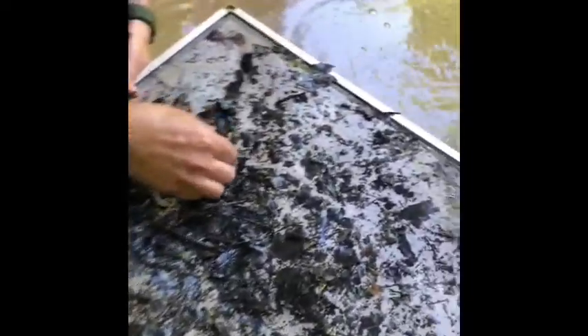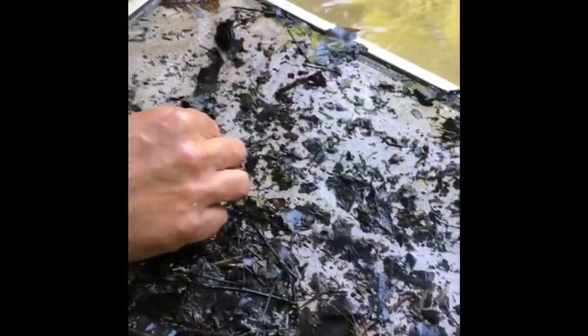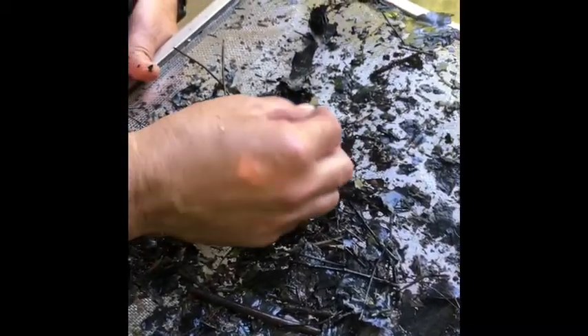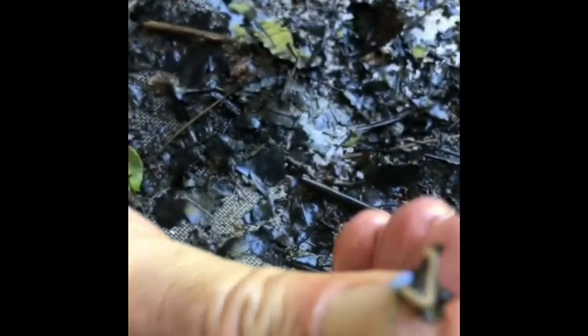I thought that was a caddisfly case. Here's something different — I think this is a terrestrial insect that has been washed down because of all the high water. It is not an aquatic insect.